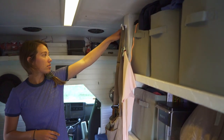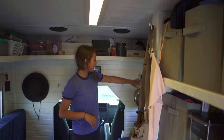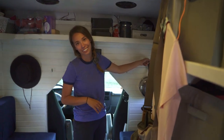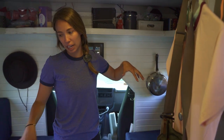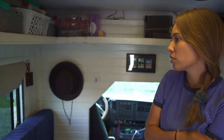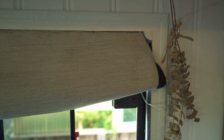We put some hooks here for towels and stuff. These were originally hat hooks, and they've turned into pan hooks now because if I put the pans in places, they get dirty. Our curtains are insulated — I made them myself. They just have velcro on the side, so they can velcro all the way down and around.